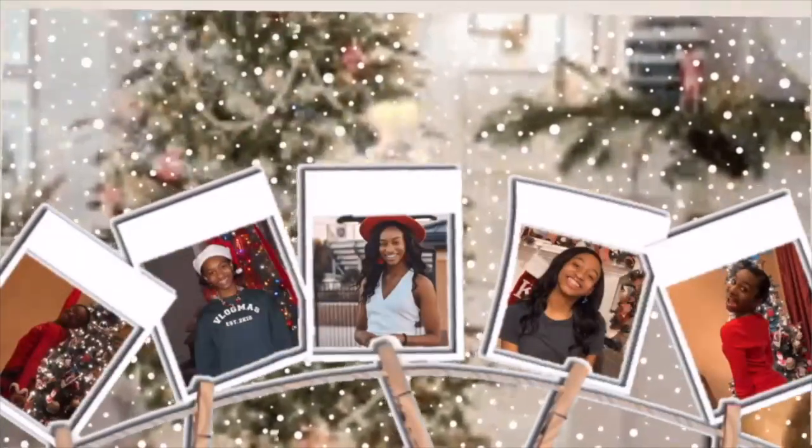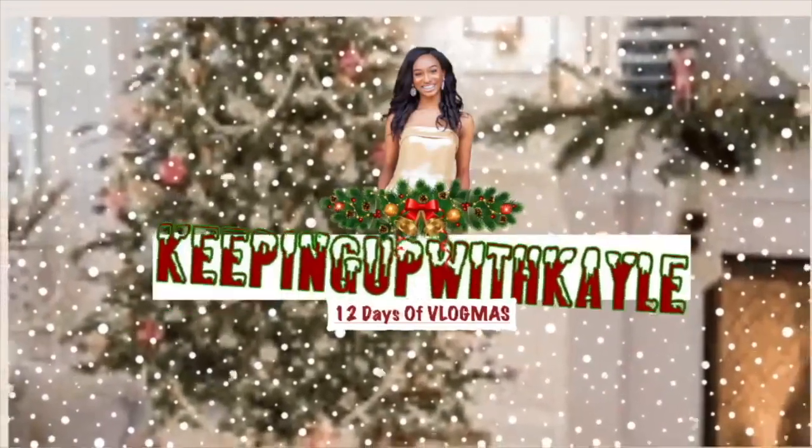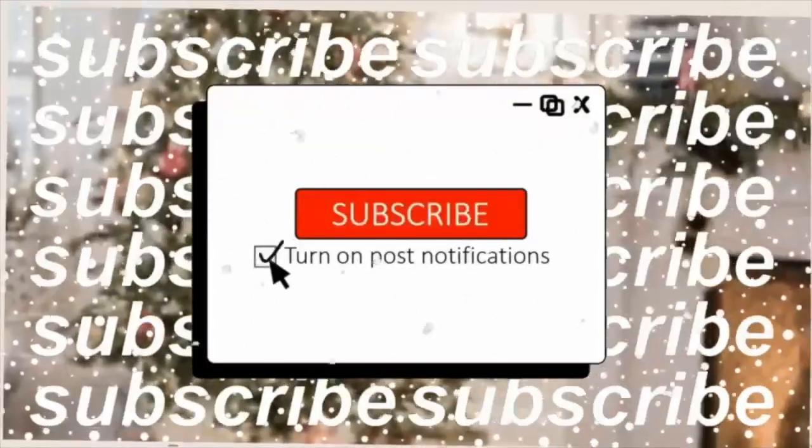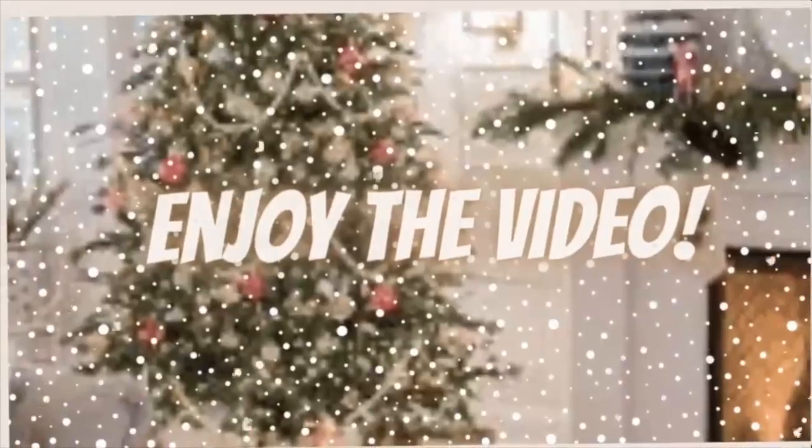Hey guys, it's Kaylee and welcome to Vlogmas Day 5. Today's vlog, as you guys can tell by the title, we're going to be doing some Christmas makeup and just a day at home with me. I hope you guys enjoy. Let's get right into the video.